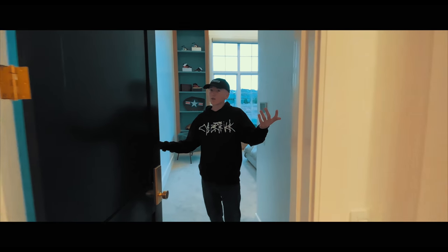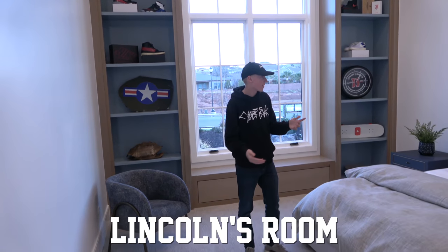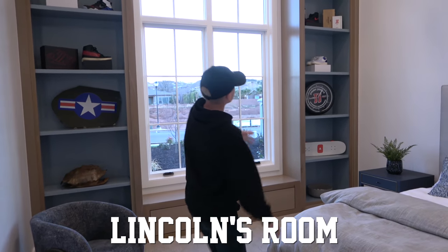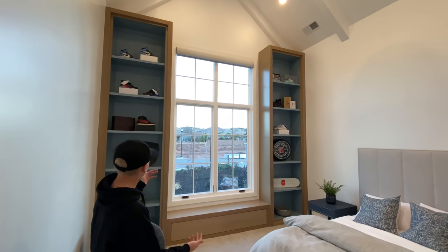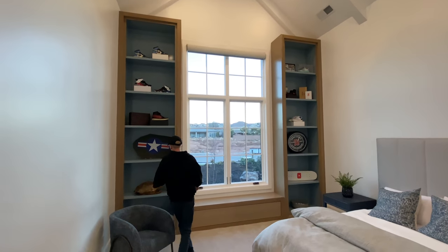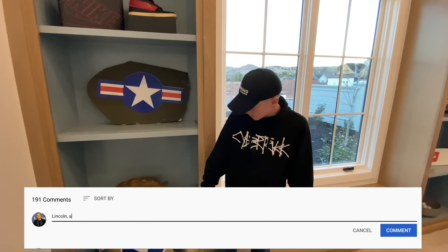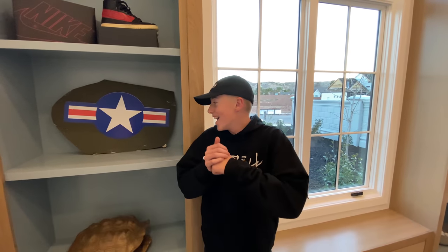I'm Lincoln and welcome to my crib. Okay so this is my room. We've got these really cool shelves going all the way up with a bunch of cool stuff — some shoes on top, and this really cool turtle shell that we got on eBay. Everyone wants to know: 'Lincoln, are you gonna cut that turtle shell in half?' So we got it for a video, but then we lost it and ended up cutting a smaller one.